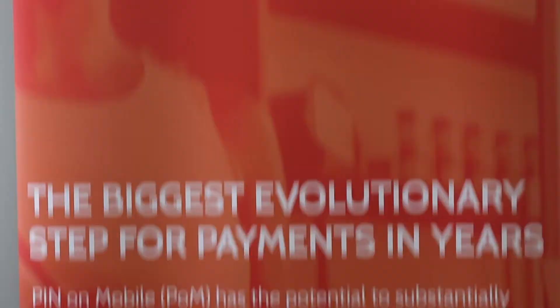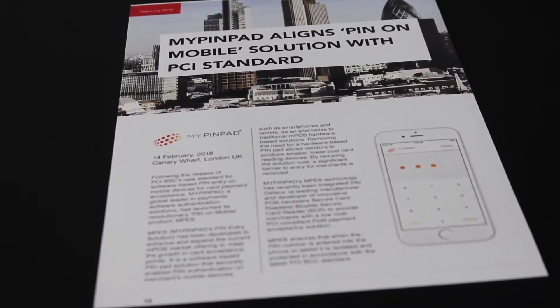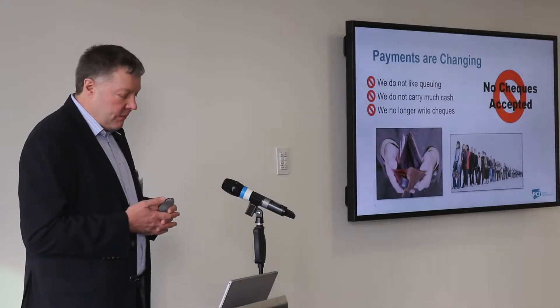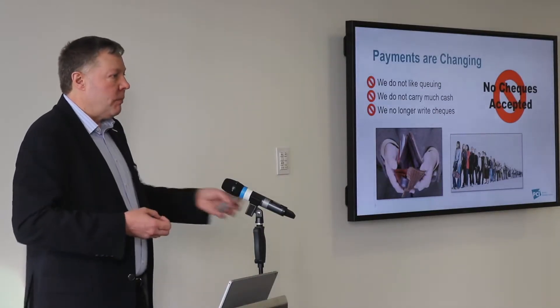Payments are changing and people are changing. We don't carry much cash anymore, we don't like queuing — we hate queuing. We want to pay and go. As a consumer, I want to be able to use my contactless card, I want to be able to use my chip and PIN card.